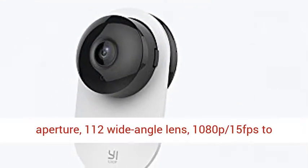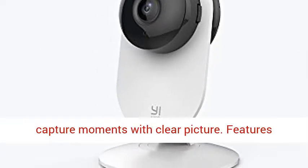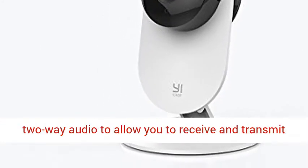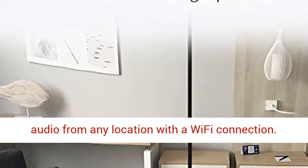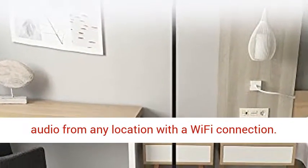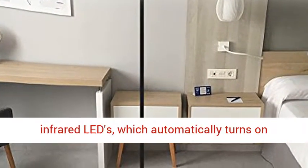24x7 Full HD recording, f2.0 aperture, 112° wide-angle lens, 1080p 15fps to capture moments with clear picture. Features 2-way audio to allow you to receive and transmit audio from any location with a Wi-Fi connection.